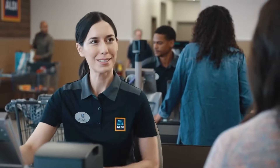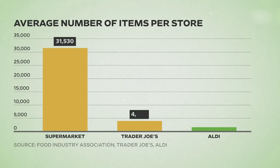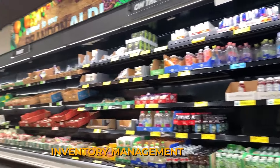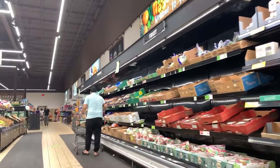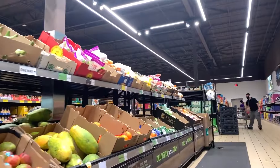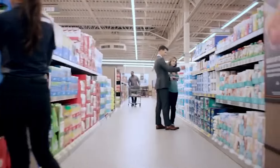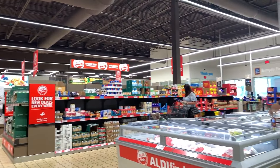Aldi's approach to product range is a key factor in its operational efficiency. Unlike conventional supermarkets that may stock over 30,000 items, Aldi chooses to offer about 1,600 carefully selected products. This limited selection is not random — it's a strategic choice that allows Aldi to reduce complexity and costs significantly. By focusing on staple items and customer favorites, Aldi simplifies inventory management and supply chain operations, negotiating better prices with suppliers due to higher volume purchases of fewer items, which in turn leads to lower prices for customers.